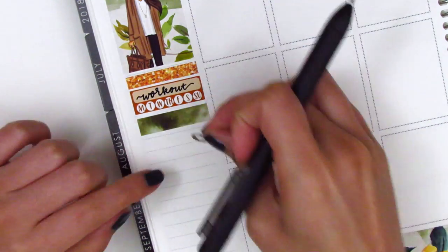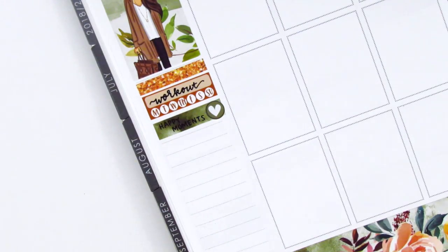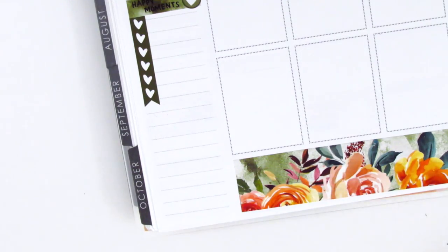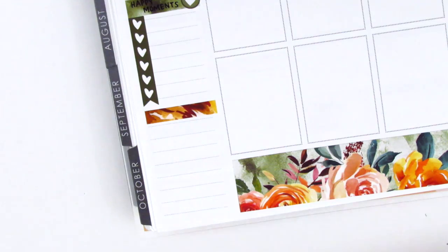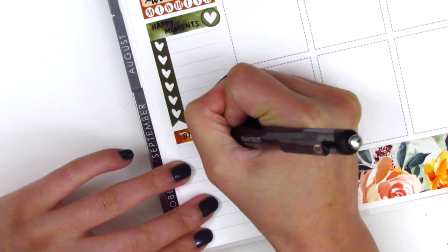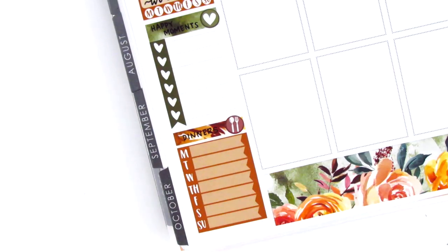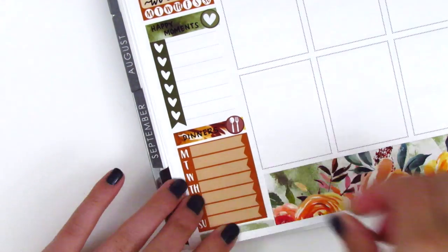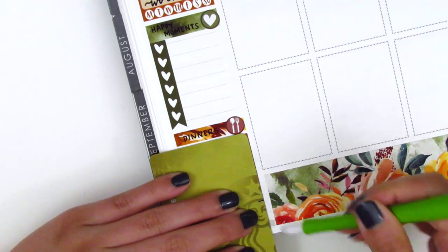Then I put down the habit tracker for my working out. I used a strip of washi from the kit with a heart icon to mark all the happy moments of the week, and I used a heart checklist from the kit. Underneath that I used another washi strip with the Monday through Sunday box from the kit to mark all my dinners for the week. There was a little bit of extra room at the bottom so I put down what was left over from one of the washi strips I cut — it fit perfectly in that little spot.